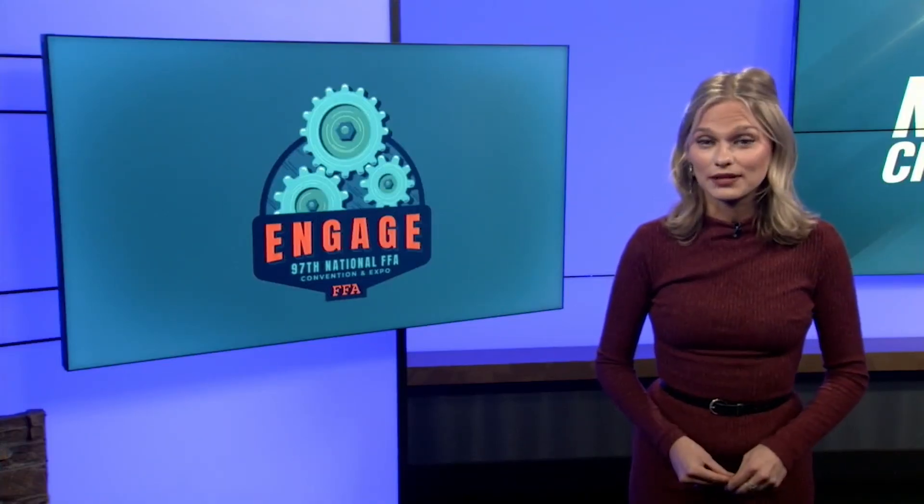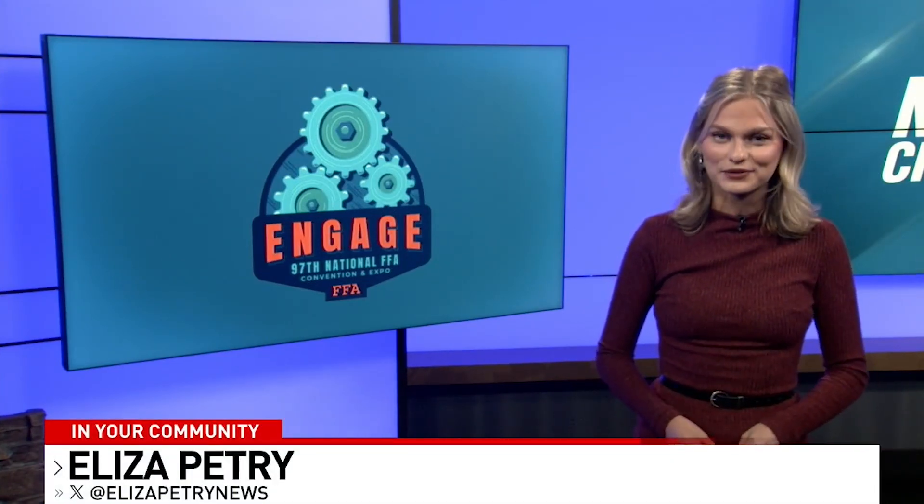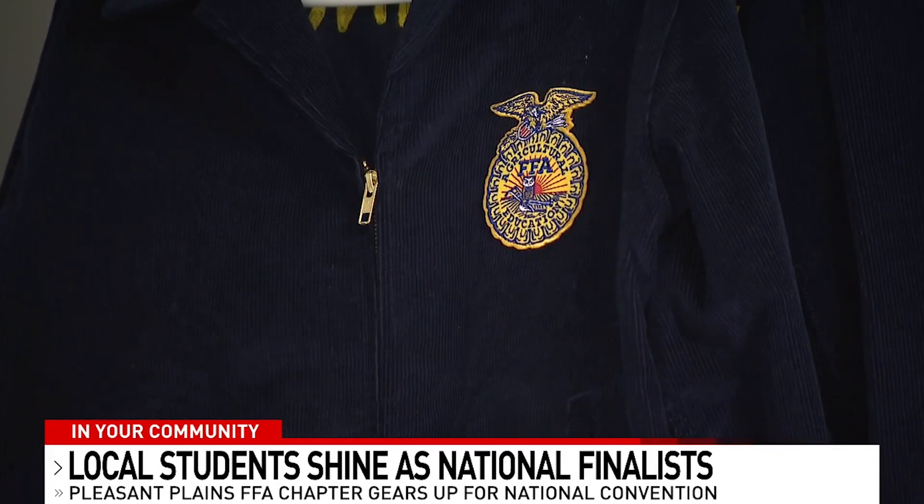Pleasant Plains has a group of students who conducted potentially award-winning research for agriculture. It is a feeling they will never forget. "It honestly feels like a dream. I didn't think that it was going to go that far. I'm kind of still in shock, I'm just kind of here."